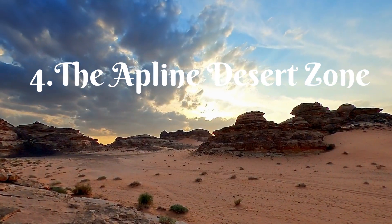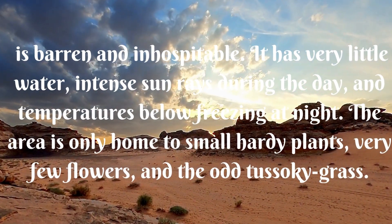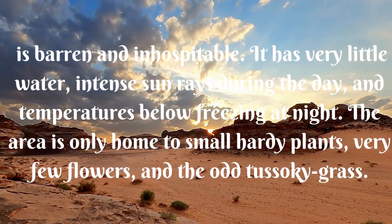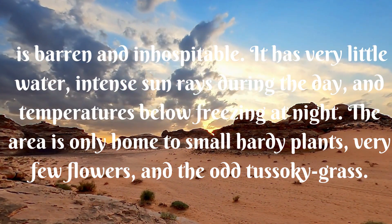Four, the alpine desert zone. It is barren and inhospitable. It has very little water, intense sun rays during the day, and temperatures below freezing at night. The area is only home to small hardy plants, very few flowers, and the odd tussocky grass.